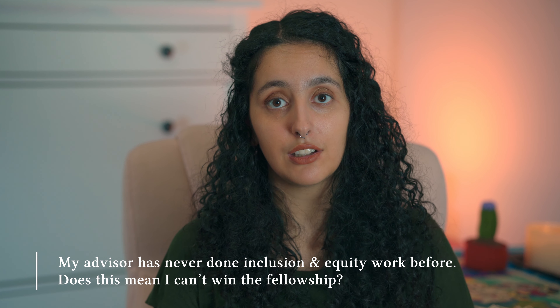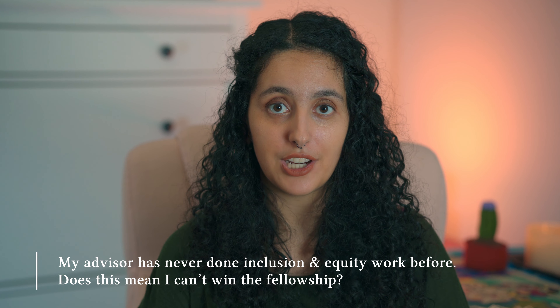Third question: my advisor has never done equity and inclusion work before — does that mean I can't get the fellowship? This is a harder one, because this is framed from the perspective of an advisor-advisee pair and your combined potential. If they haven't done that work before, they could frame their application through the lens of a deep desire to do that work and to improve their mentorship potential so that you, as a graduate student, will succeed. This is going to have to come from a place of humility for your advisor, because admitting that they want to grow means admitting that they are not exactly where they want to be right now — and that is totally okay.